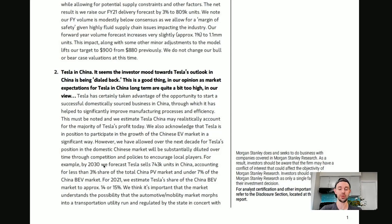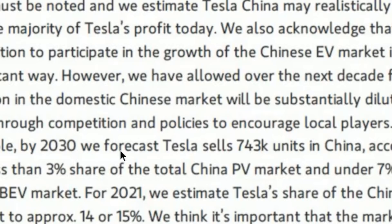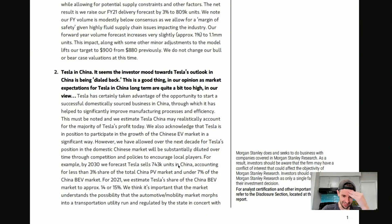However, Morgan Stanley allows for Tesla's position in the domestic Chinese market to be substantially diluted over time through competition and policies to encourage local players. For example, by 2030 they forecast Tesla sells just 743,000 units in China. This is not going to age well. This is why I keep saying Wall Street does not understand Tesla — everyone is underestimating the future.